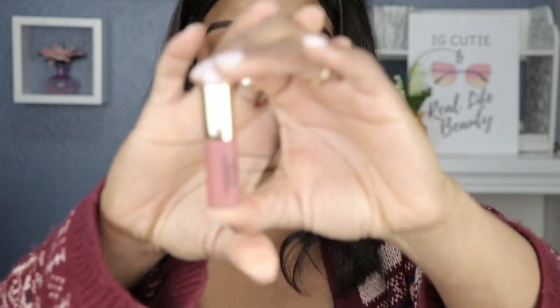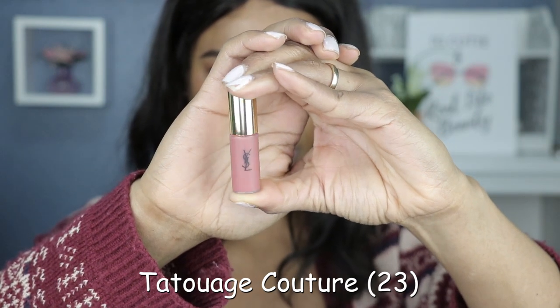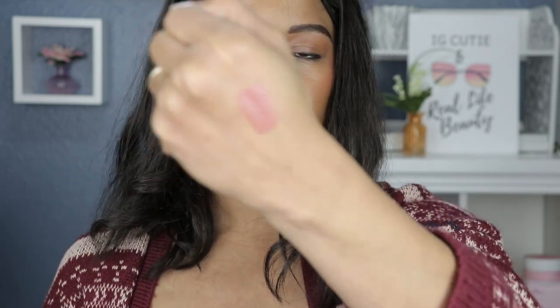Next up we have number 23, Tatouage Couture, and this is a liquid lip. Let's do the hand swatch real quick — oh, that's good too. It's like a beautiful perfume scent. This one is swatching a little more brown but it seems to have more rosy undertones.